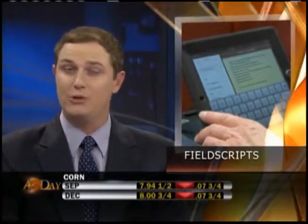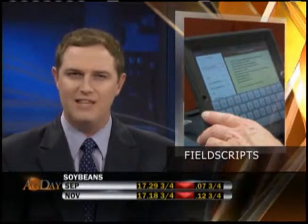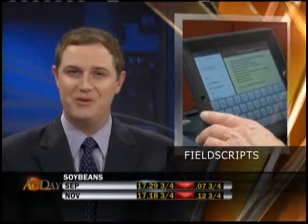Variable rate planning is a growing trend in agriculture, with the main focus being yield. Farmers are going to great lengths to make sure everything is precisely planted and nurtured to increase their bottom line.